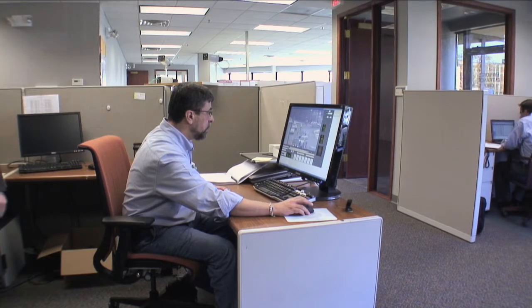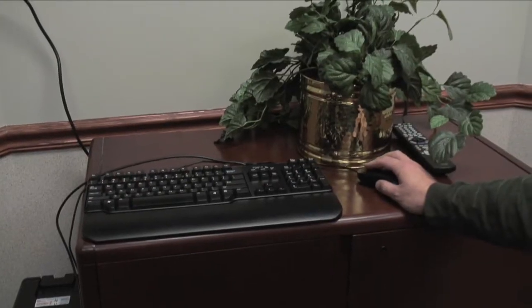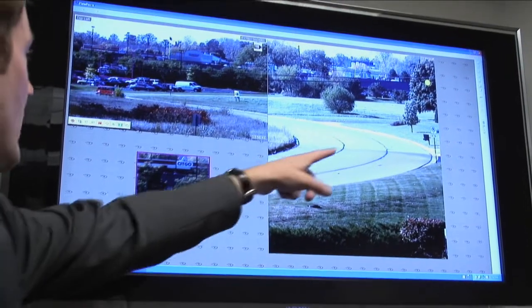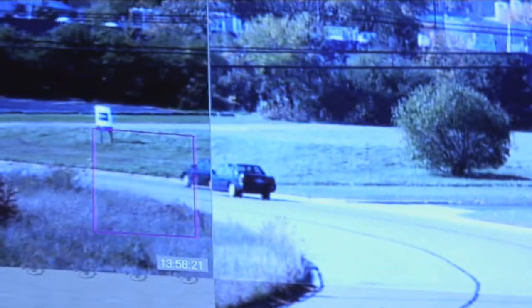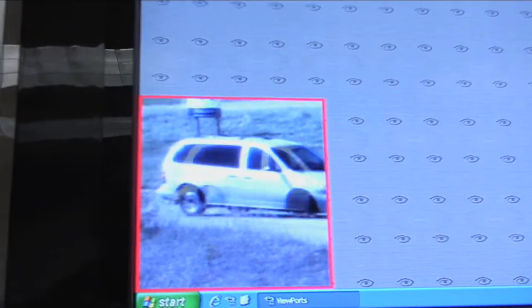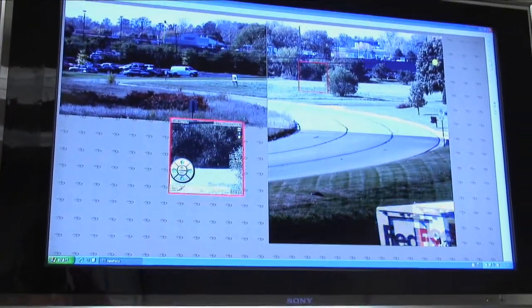We've figured out how to make it practical to take multiple high-definition cameras and completely blanket the area, so you cover everything all the time. We're able to stitch these cameras together to create one contiguous panoramic scene. Therefore, it's possible for a single operator to watch very large environments. When they see something of detail, they can reach into the detail and acquire a very high-definition, zoomed-in region of interest.